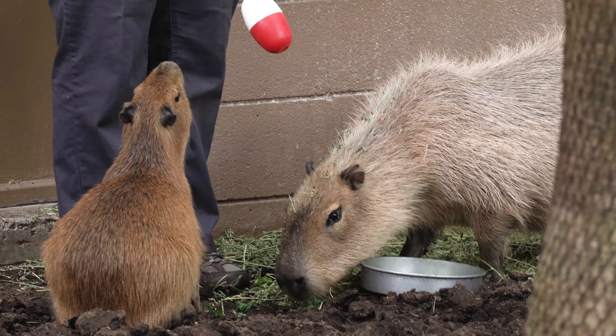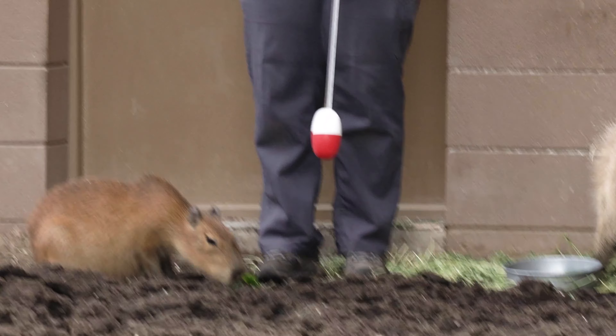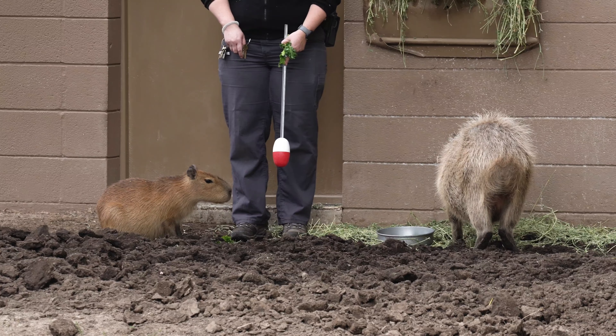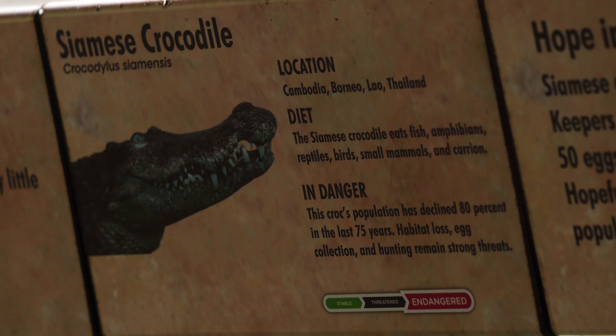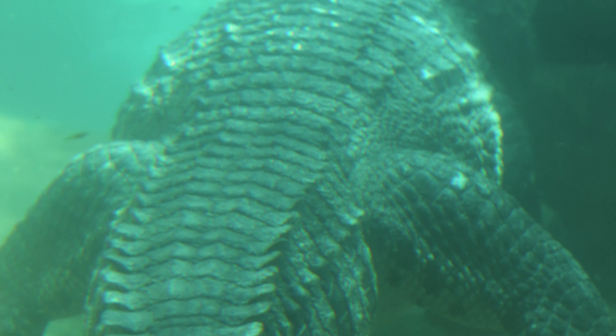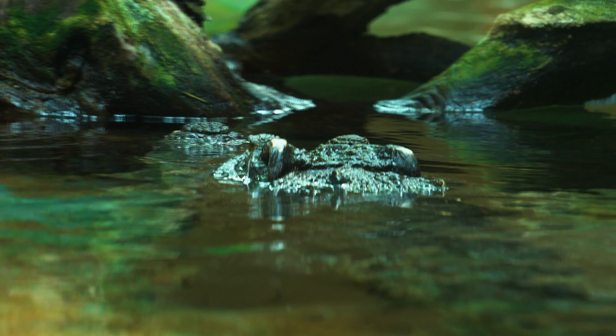The capybara, a gentle giant amongst the rodents, lives in social groups and can even sleep in water, keeping only its nose above the surface. Lurking just beneath the water's surface, the crocodile — an ancient lineage surviving since the time of the dinosaurs — displays remarkable parental care, with mothers carrying their young in their jaws.